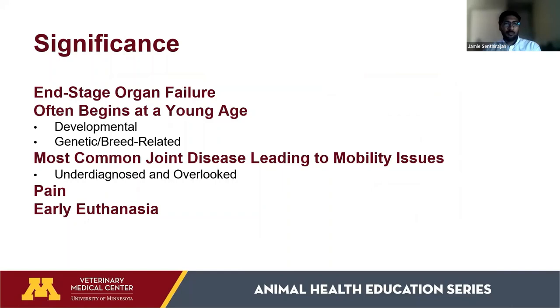If we think of the joint as an organ — like the liver, heart, or kidneys — osteoarthritis is essentially end-stage organ failure where the pet can no longer get up and walk normally. Osteoarthritis in pets often begins at a young age because it's developmental in origin, related to genetics, diet, and breed. Larger dogs like Bernese Mountain Dogs, German Shepherds, and Goldens are more predisposed compared to smaller breeds like Maltese or Chihuahuas.